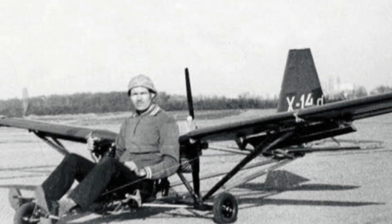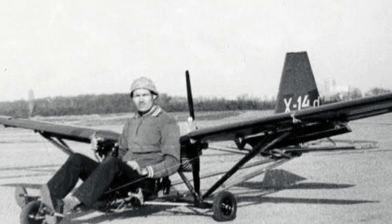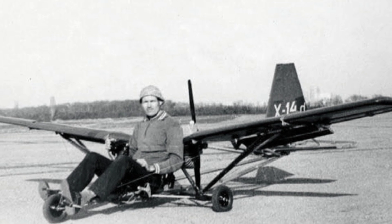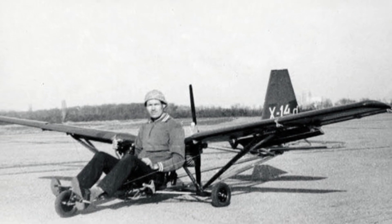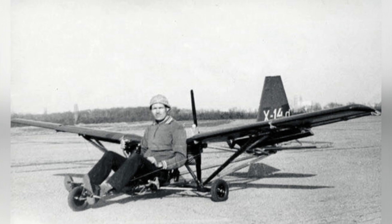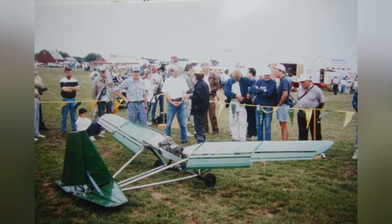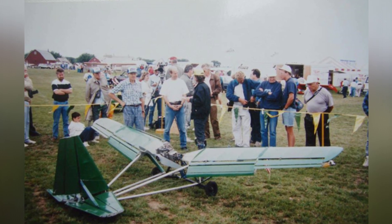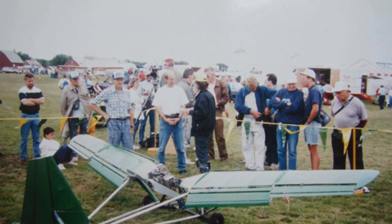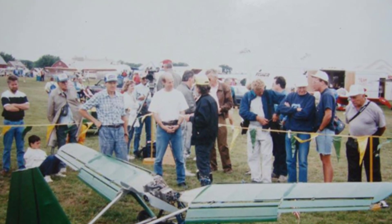The X-14D ultralight aircraft weighs 54 kilograms, with a length of 3.13 meters, a height of 1.22 meters, a wingspan of 5 meters, a wing area of 1.76 square meters, and a payload capacity of approximately 80–90 kilograms. The takeoff speed is about 55 kilometers per hour, while the flight speed and maximum range remain unknown.